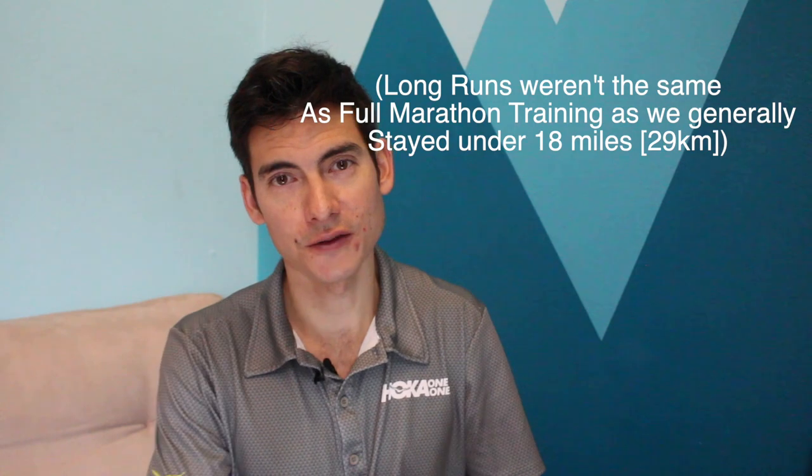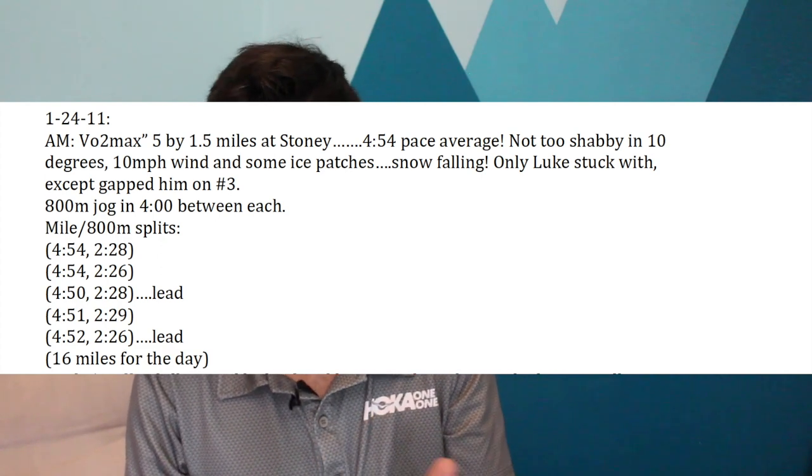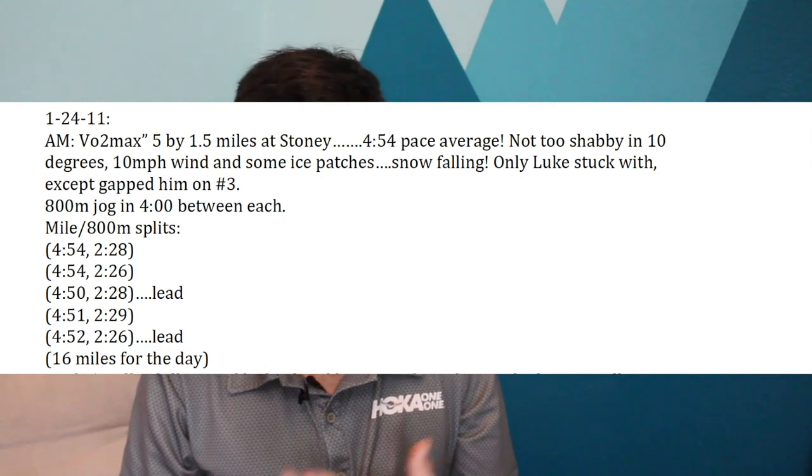The difference in this training was that we weren't doing super hard long runs — not smashing 20 miles every other week like in full marathon training. It was kind of abbreviated 10K training with mix-in workouts, very focused on the half marathon. The next quality workout was five times 1.5 miles — a bit of a weird distance, but you check your mile split and have half a mile to go. I was averaging 4:54 per mile for a mile-and-a-half repeat, doing five of them — pretty high volume at just under 1:04 half marathon pace. Snow was falling, cold wind. We had an 800m jog recovery in about four minutes between each rep. 16 miles for the morning.